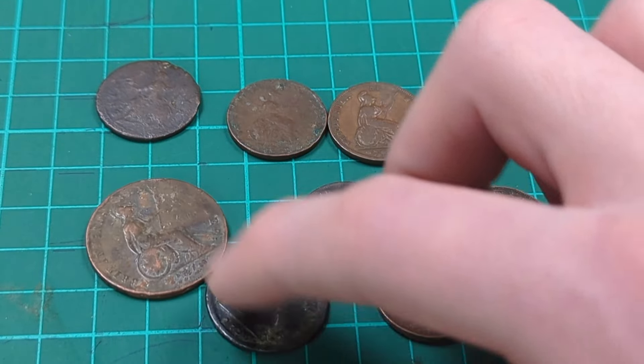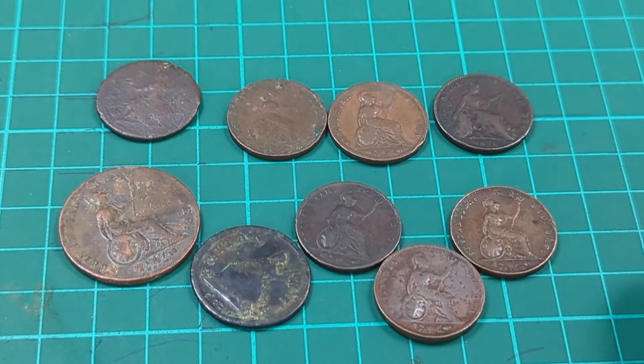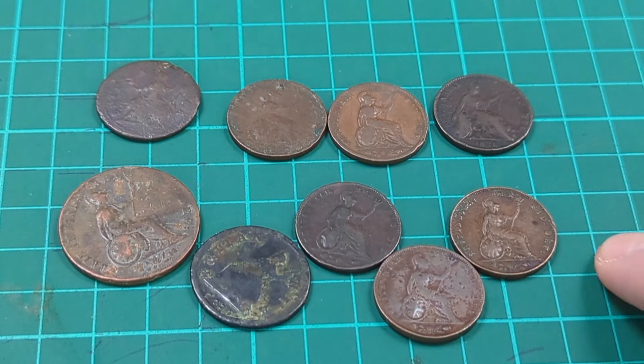As always, please do comment down below the best coin of today's bundle — and if you think it was any of the three-pences, then comment that as well. Please do leave a like and subscribe, and I'll see you soon for more coins in the future on Bits and Bobs. Bye for now.